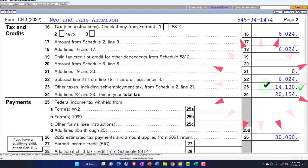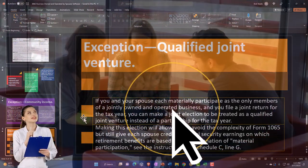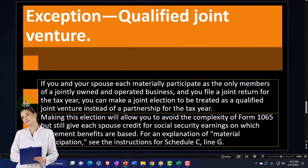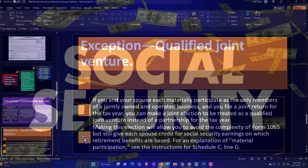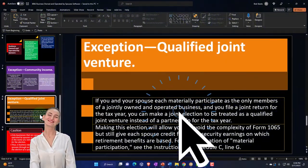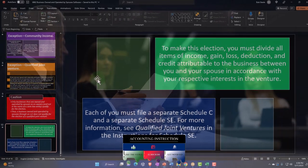That's one way to do it. If you're not able to do that, another option is a qualified joint venture or a partnership return. If you and your spouse each materially participate as the only members of a jointly owned and operated business and file a joint return, you can make an election to be treated as a qualified joint venture instead of a partnership. This avoids the complexity of Form 1065 but still gives each spouse credit for social security earnings on which retirement benefits are based.